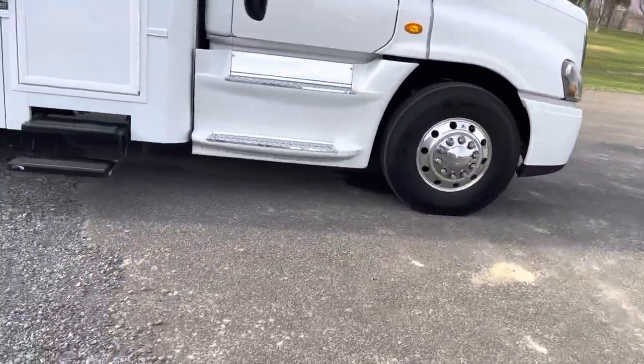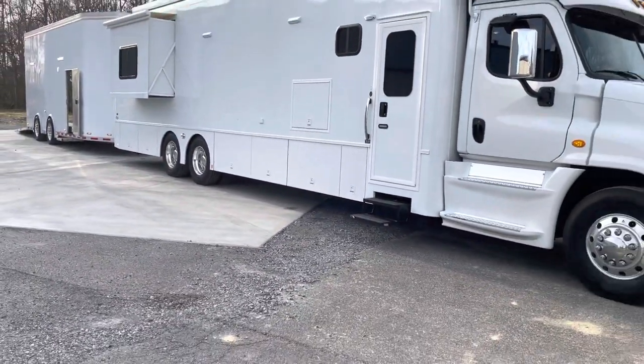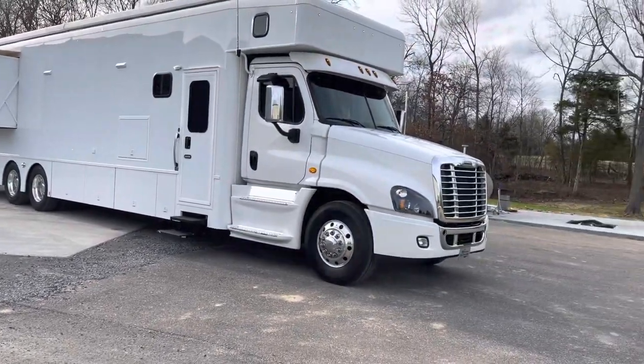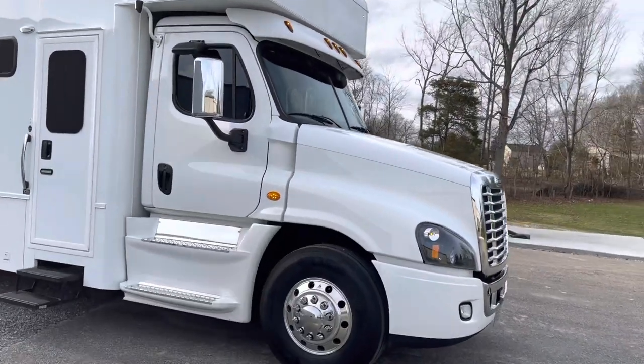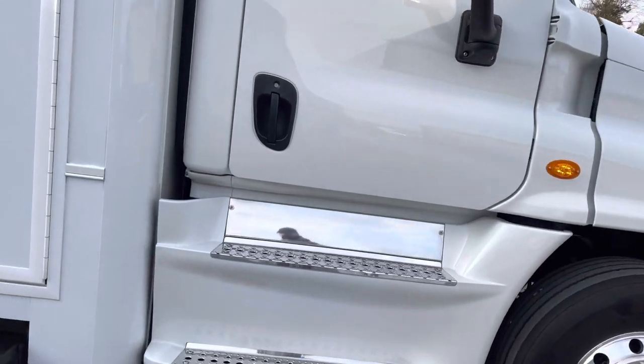10,500 miles, available for immediate delivery. This is not a coach in production — it is sitting here on my lot. 600 horsepower, 12-speed automatic in it.